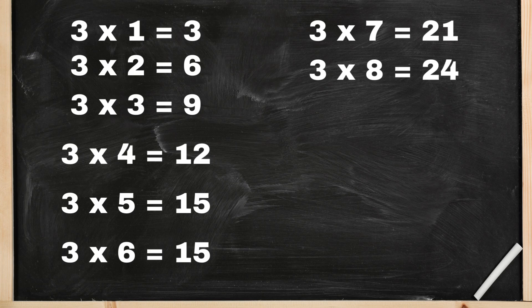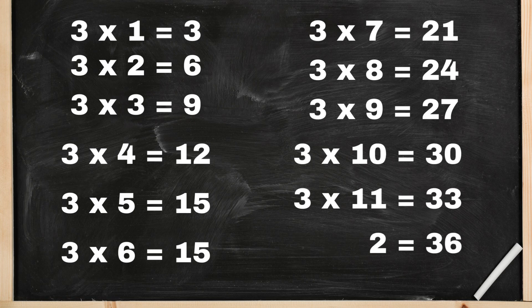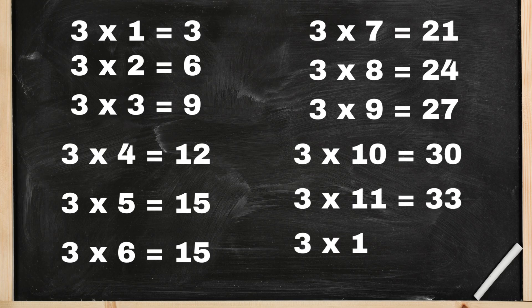3 nines are 27, 3 tens are 30, 3 elevens are 33, 3 twelves are 36.